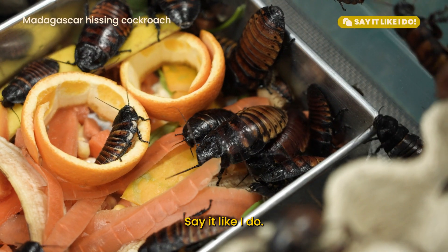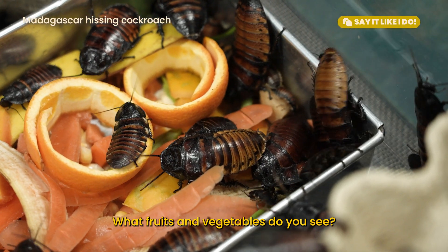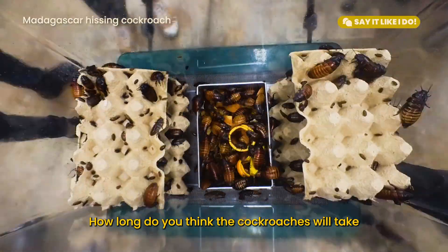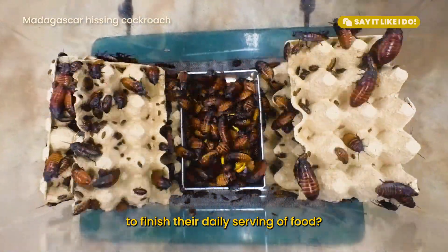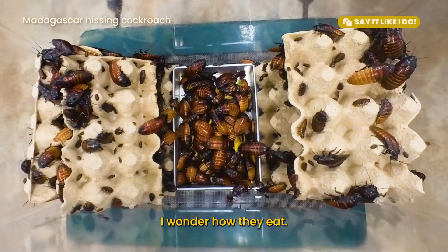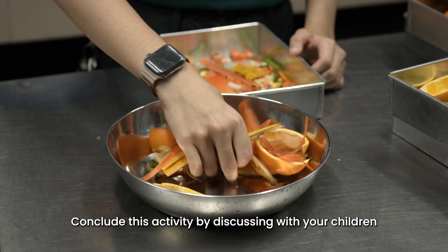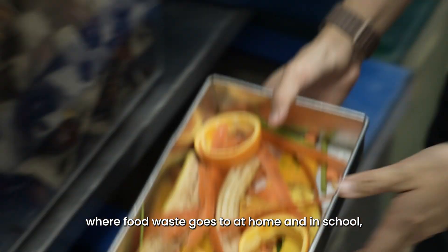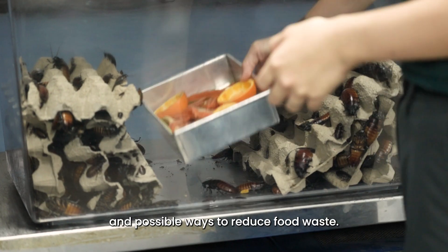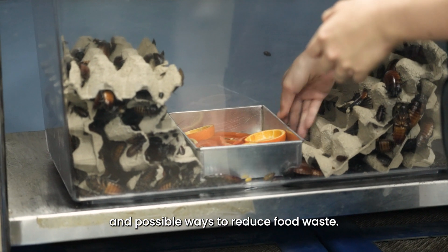Say it like I do. What fruits and vegetables do you see? How long do you think the cockroaches will take to finish their daily serving of food? I wonder how they eat. Conclude this activity by discussing with your children where food waste goes at home and in school, and possible ways to reduce food waste.